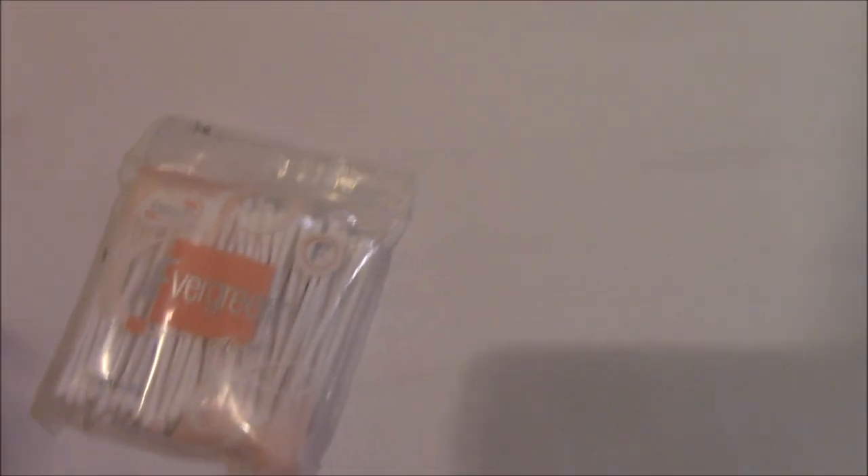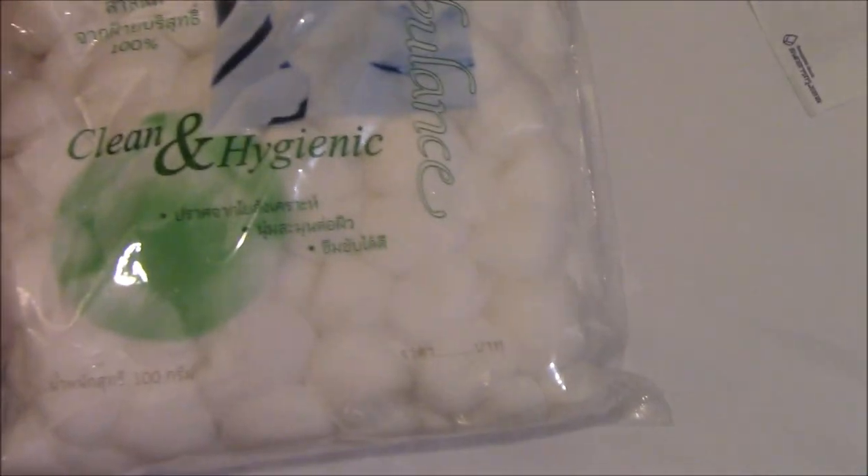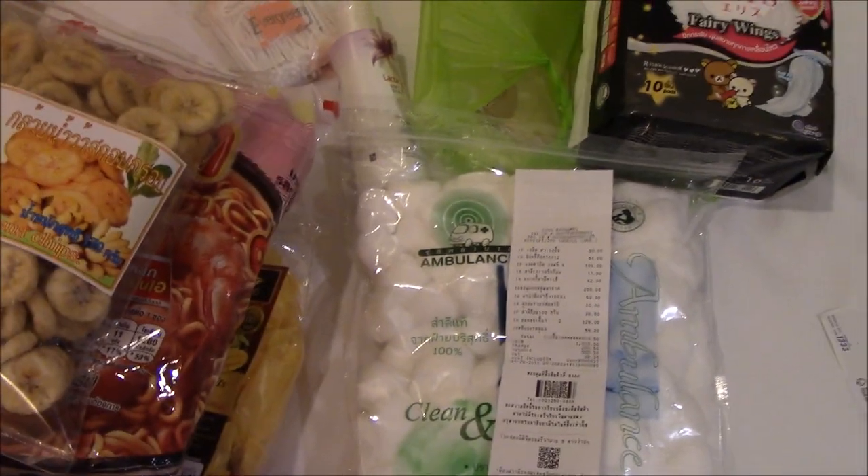Then cotton buds — I'm running low — lactacid feminine wash, and cotton balls since I forgot mine. And I think that's it. The total for this is 814.50. But there you have it, thank you for watching!